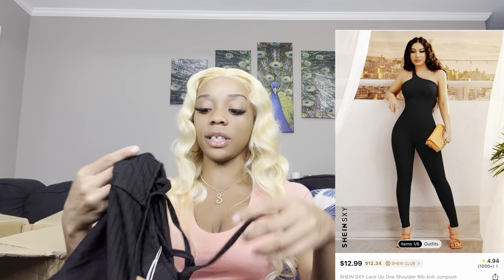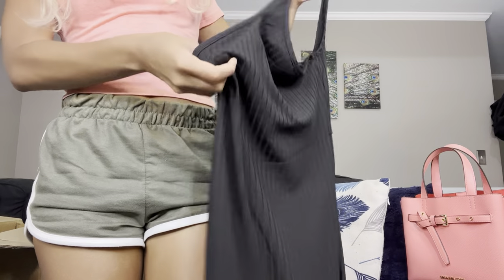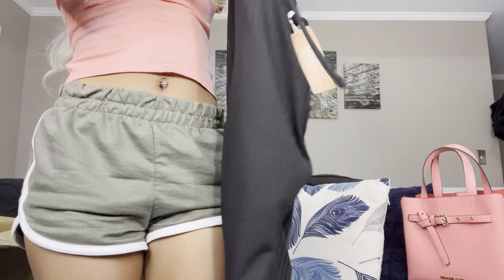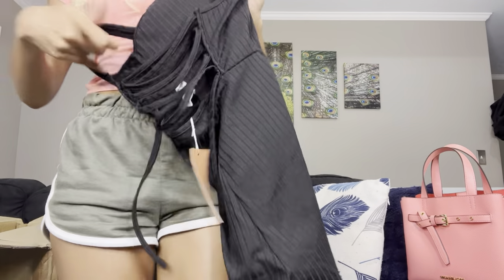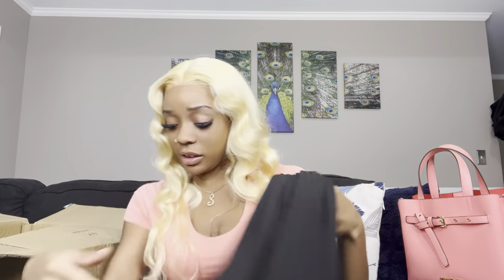This is a jumpsuit that I got. I bought my sister this same exact jumpsuit in brown and I thought she would look really beautiful in it, so I got me one in black. It's a one-shoulder type thing and this is how the back looks — you can tie it up. I love it, I can't wait till y'all see me trying it on. I don't wear black a lot because I love color, so I'm super excited for that one.